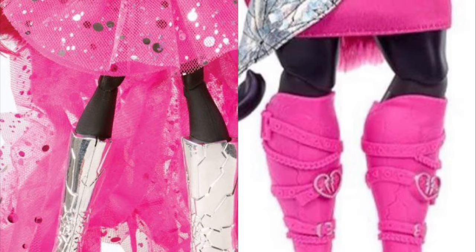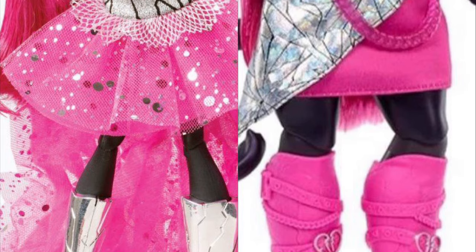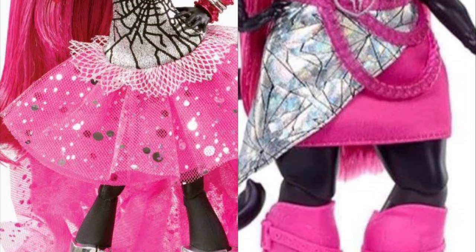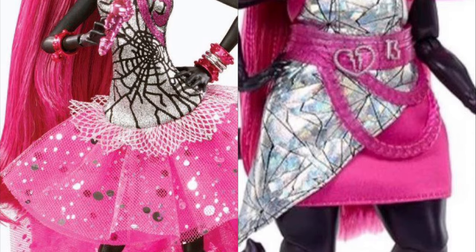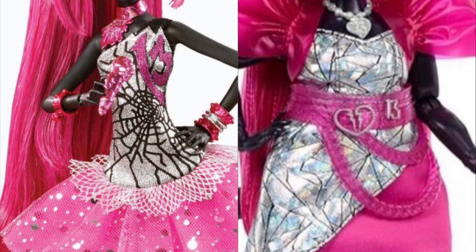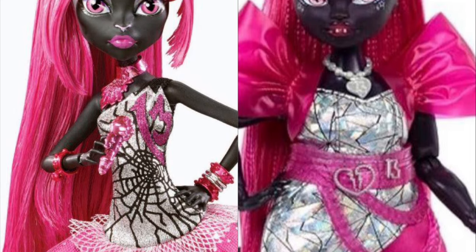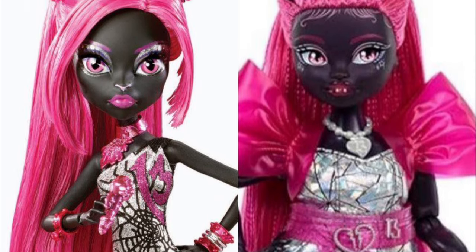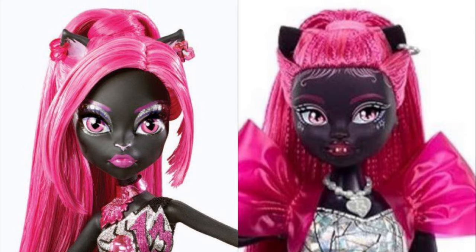I think she's cute. The boots are maybe a little chunky and could use more silver details, but they're fine. The accessories and pet are fine — I like the bigger tail. She's definitely serving in the face department, the hair is pretty, and I like some of the prints and textures on the outfit and boots. But the silhouette and cut of the dress could have been improved. Hopefully future Catty Noir dolls will have better outfits — for now, this is a good G3 Catty Noir doll.